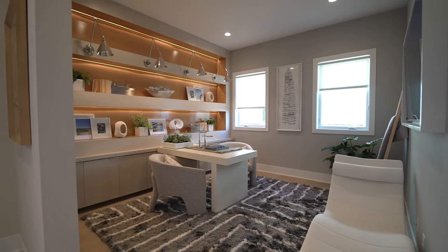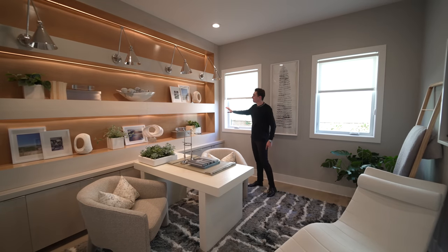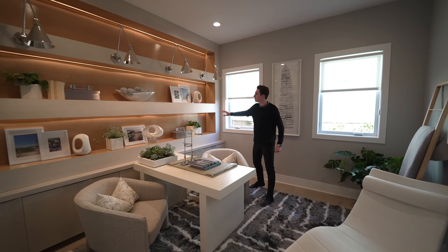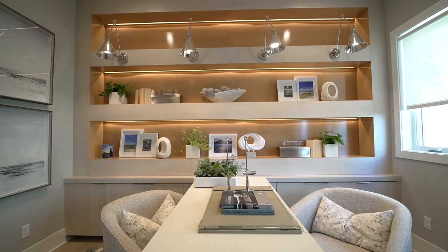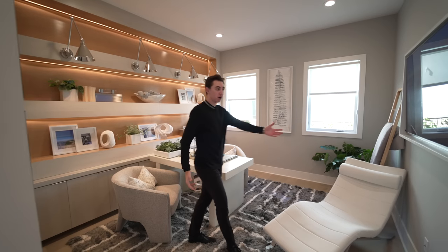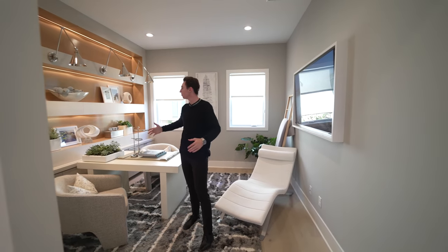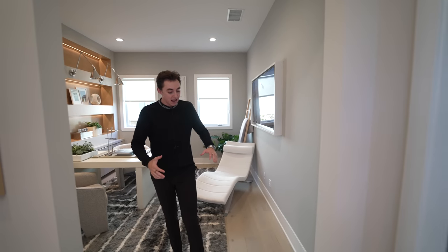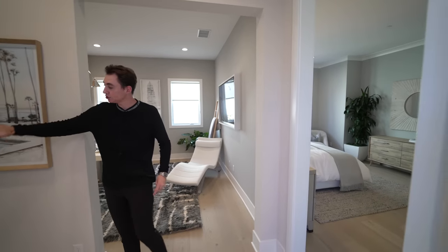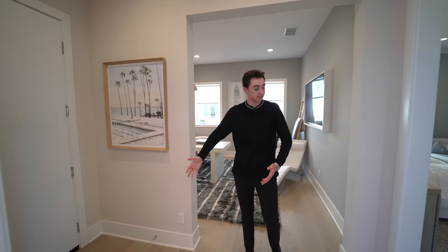This office space gets tons of natural light all day long, and I really like this unique shelving built-in design they've added. Each shelf is actually lined with a custom LED light strip underneath. If you want to watch a movie, you can do that on your massive mounted flat-screen TV. Overall, this is a beautiful office area, and it's conveniently located right next to your one-car garage, so if this is your home office, you can come and go as much as you please.